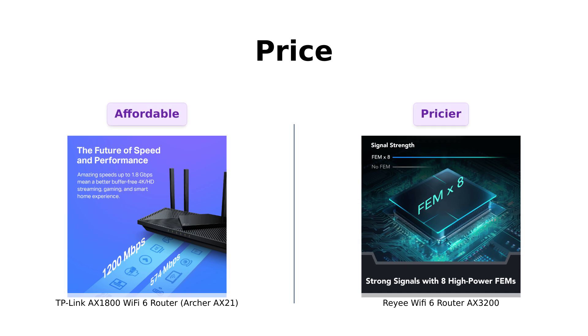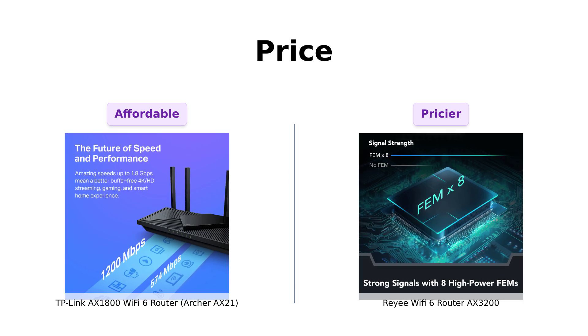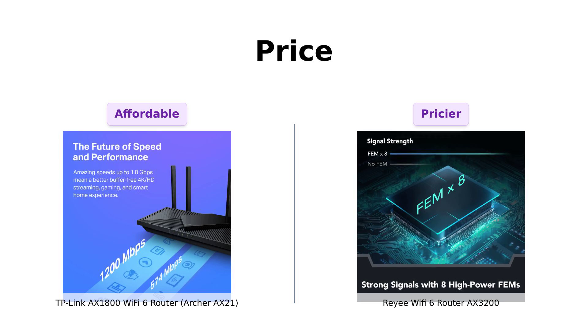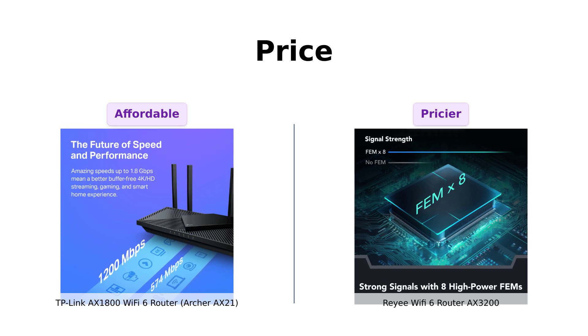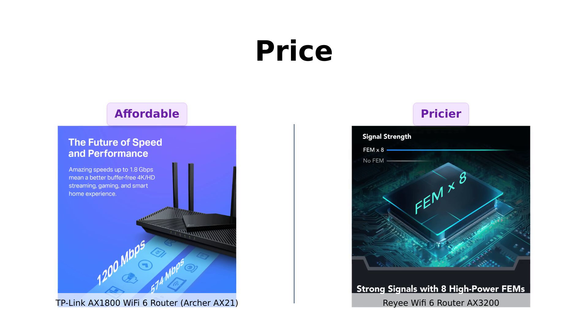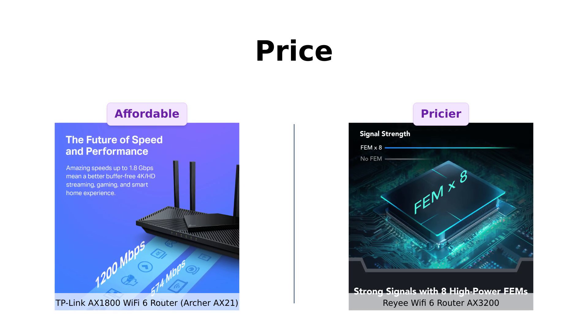First up, let's talk about price. The TP-Link AX-1800 is priced at $99, making it a budget-friendly option. On the other hand, the Ray-A AX-3200 is priced at $129. If you're looking to save some cash, the TP-Link AX-1800 might be the better choice for you.